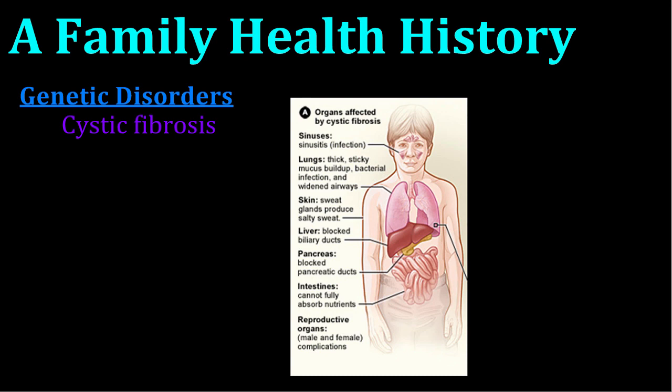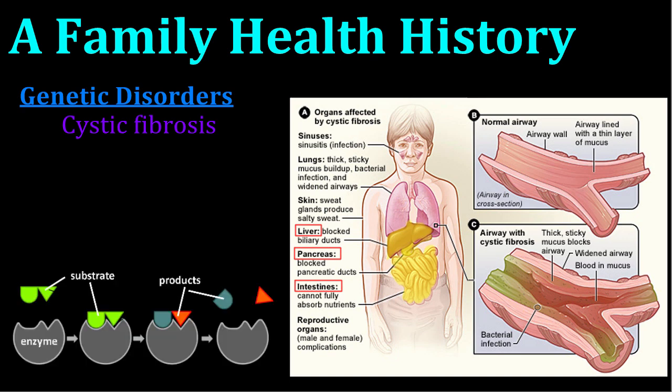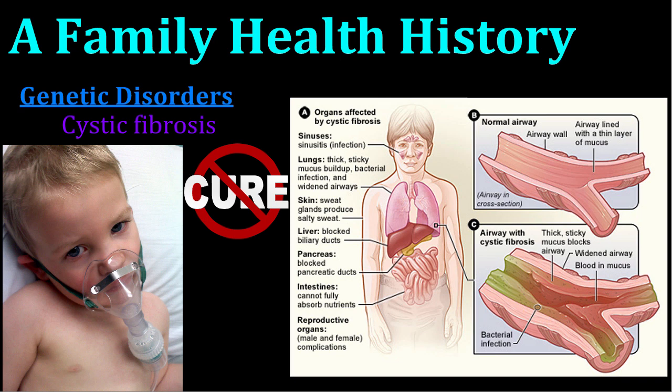Yet another health problem caused by genetics is cystic fibrosis. This life-threatening disease is caused by a mutated gene that leads to the buildup of mucus in the lungs and digestive organs. Mucus in the lungs clogs airways, leading to infections, lung damage, and eventually respiratory failure. Mucus in the digestive organs prevents the release of digestive enzymes that aid in nutrient digestion and absorption. Advancements in medicine have led to treatments that can allow a person with cystic fibrosis to live up to 40 years old. However, there is still no cure.